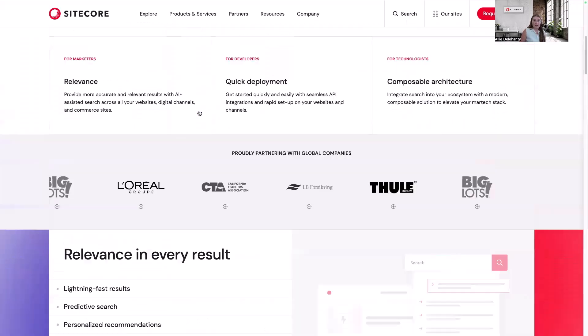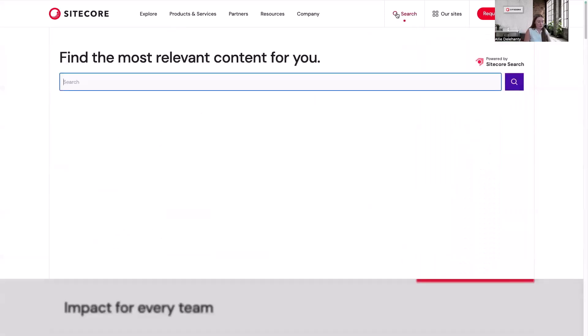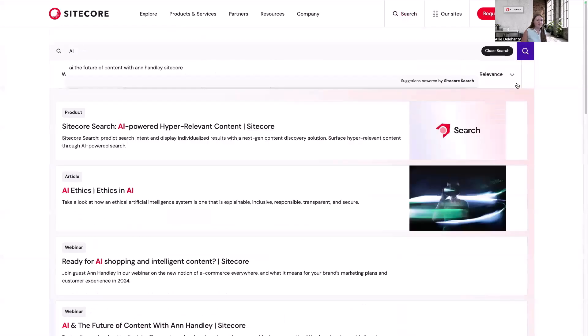Now that I've done exploring the page, I'm going to go back to Sitecore Search and search that same thing again. And you can see at the top that the thing that pops up first is a product page about Sitecore Search.